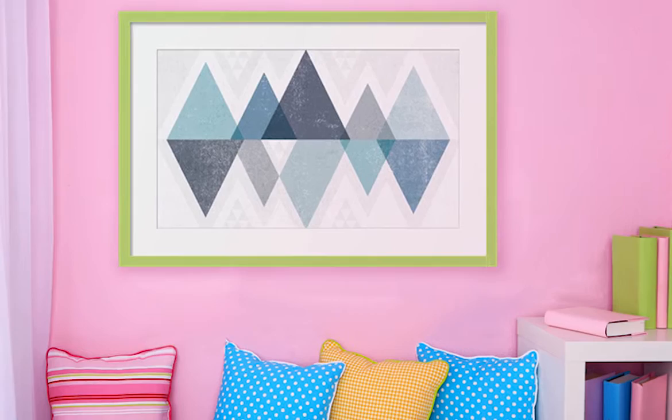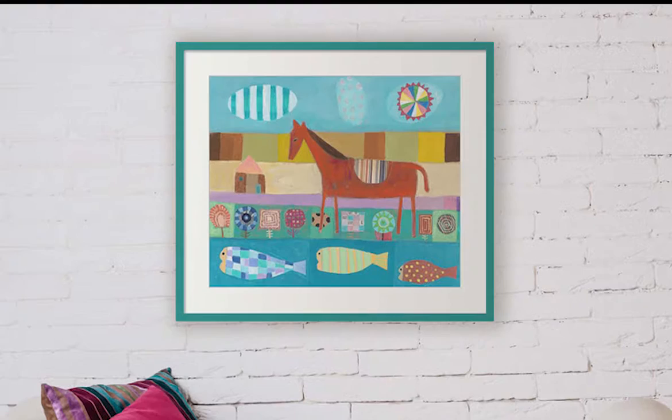Remember, the essence of Kinder Chic lies within its bright and bold color scheme. Be sure to use complementary colors when pairing your artwork with frames. For more decorating ideas, visit framedart.com. Happy decorating!